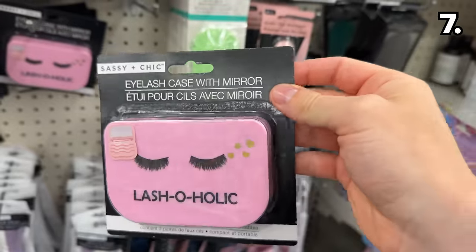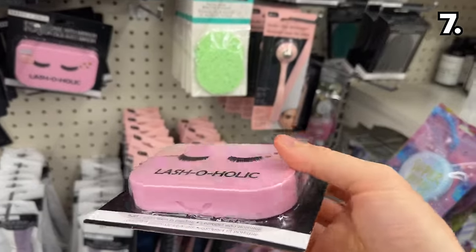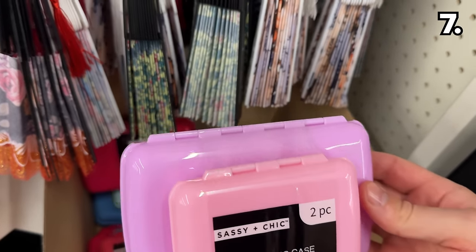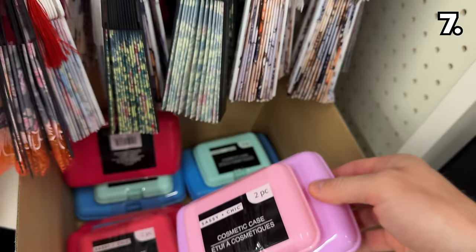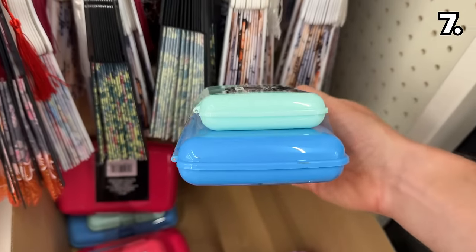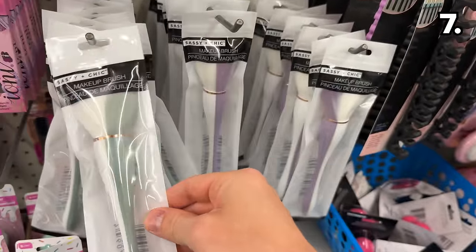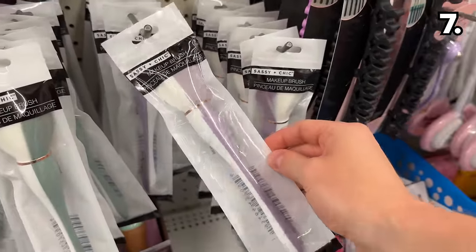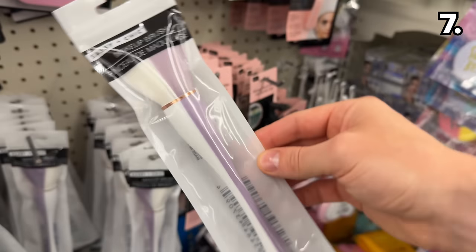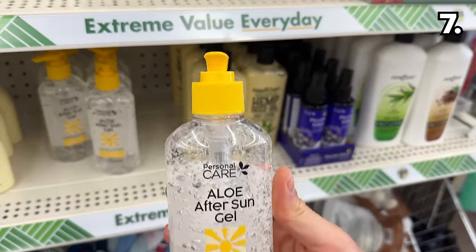There's a new product called Lashoholic from a brand called Sassy and Chic, which is also tied to this two-pack of cosmetic cases that could work well for travel as they look easy enough to clean. There are also these dual color makeup brushes with what I might venture to call a Cruella de Vil inspired design — you can clearly tell we've had 101 Dalmatians on in our house this week.